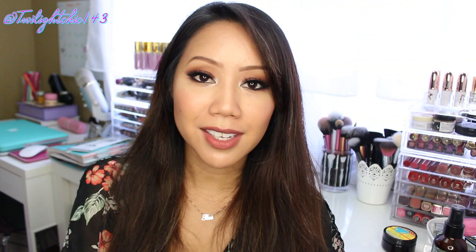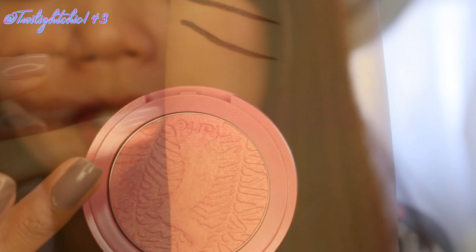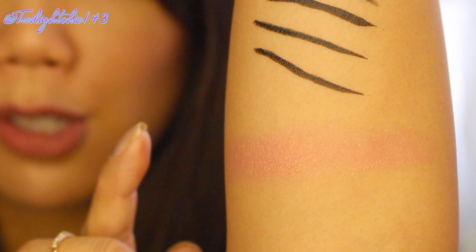Moving on to cheek products — I just have one, and that would have to go to this Tarte blush in the shade Glisten. It is a beautiful peachy pinky blush with some shimmer, and it looks really beautiful on the skin. This is actually the Amazonian Clay 12-hour blush, so this thing lasts the whole entire workday for me. I've been using this in a lot of my makeup tutorials and I've been hooked to this blush.